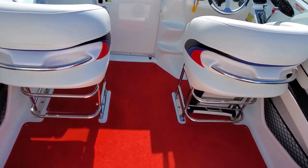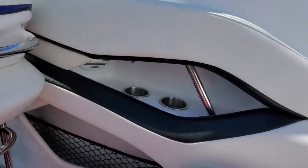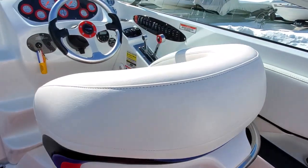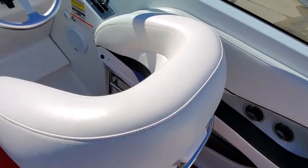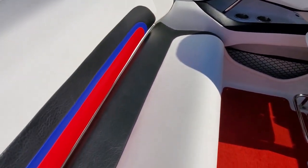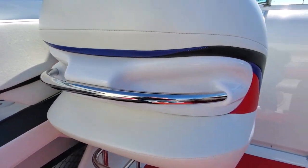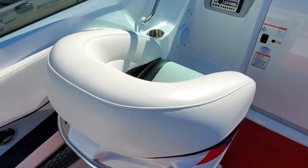Drop-down driver and passenger bolster seats. You have removable cockpit carpet, polished cup holders throughout, and Clarion speakers with separate tweeters. Bolsters are in excellent condition — tops are very clean, bright white. Stainless seat bases are very clean. It's a very well cared for boat.